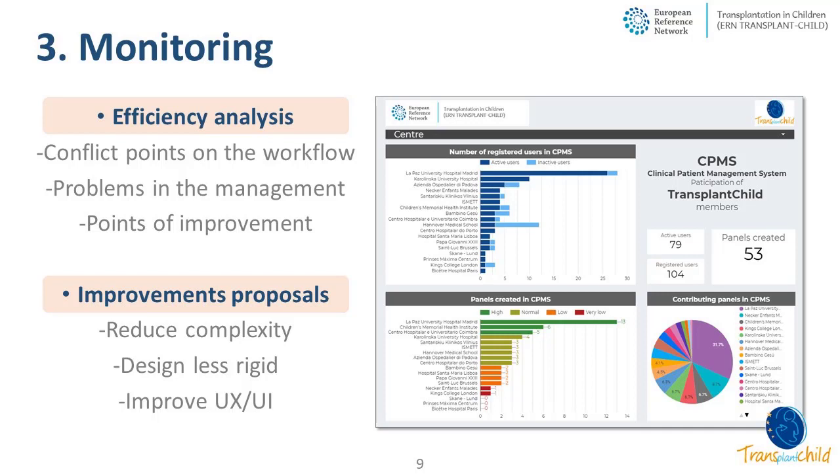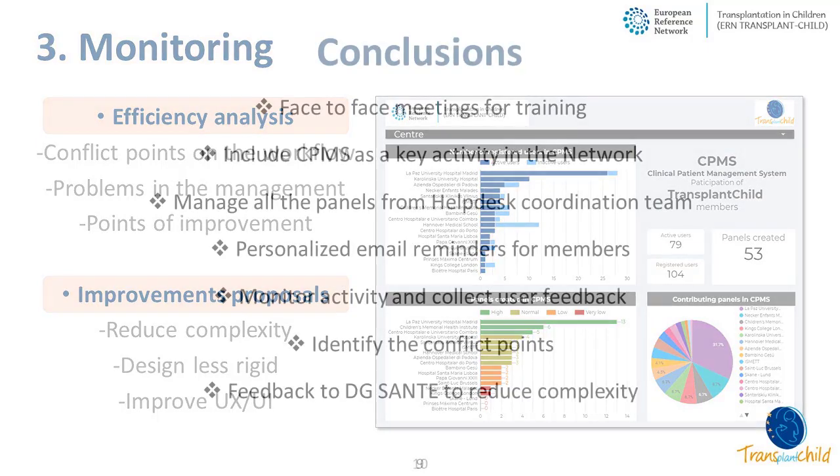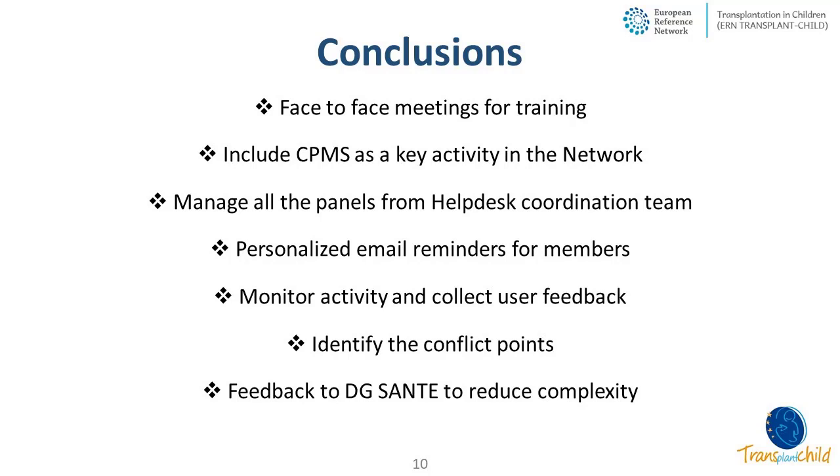This analysis helped us identify conflict points in the workflow and problems in management, in order to improve how we train and support members. We identified points of improvement, for example the time response in the assessment stage. The analysis, combined with user feedback, has produced improvement proposals that can be summarized in three points: first, reduce the complexity of the CPMS system to make it easier; second, make the system less rigid so discussion becomes more dynamic; and third, improve the user experience and interface to make CPMS more user-friendly. We also divided the information by centers, which helped identify the most committed centers and encourage those with less activity.